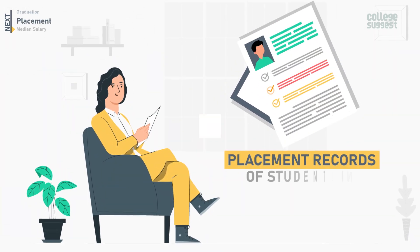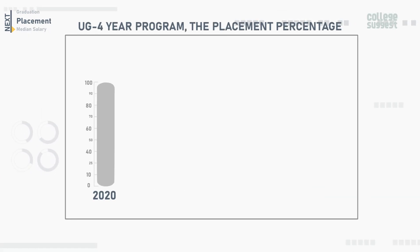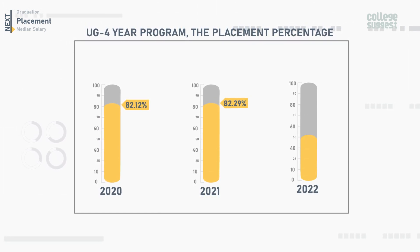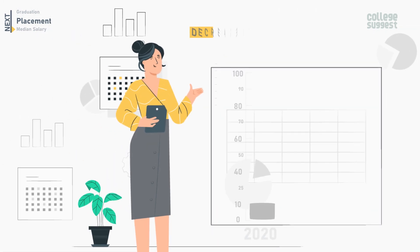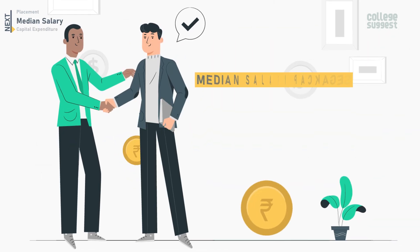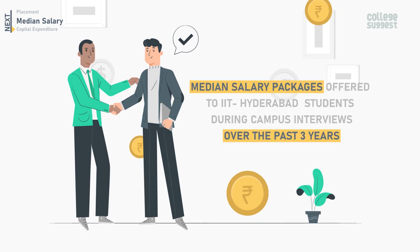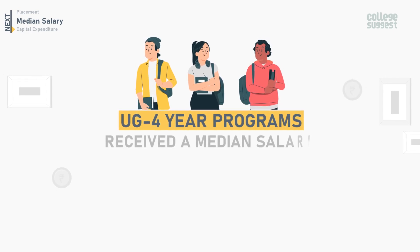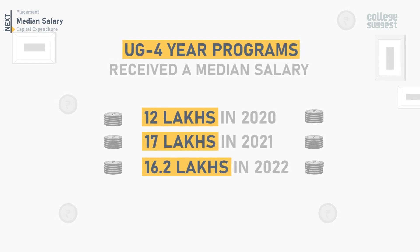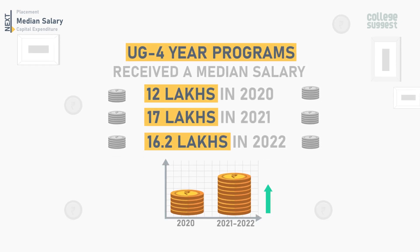Let's now get into the details of placement records of students at IIT Hyderabad. For the UG four-year program, the placement percentage in 2020 was 82.12%. In 2021, it was 82.29%, and in 2022, it is 70.88%. There has been a decrease in placement records over the past three years for the UG program. Students who completed the UG four-year program received a median salary of ₹12,00,000 in 2020, ₹17,00,000 in 2021, and ₹16,20,000 in 2022. This data shows that IIT Hyderabad students have received a good median salary package.